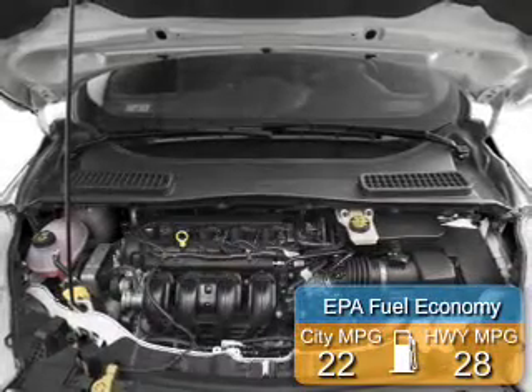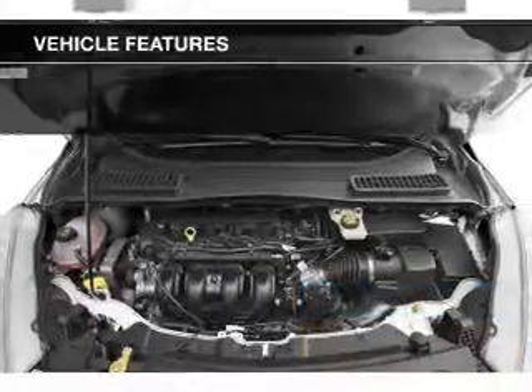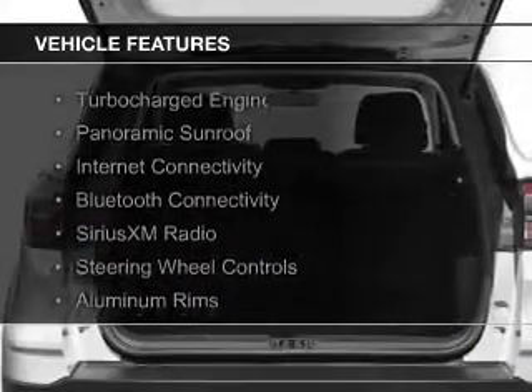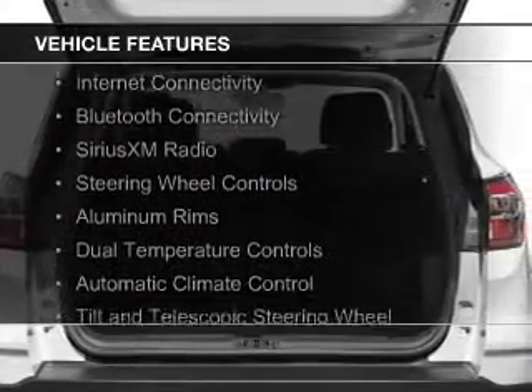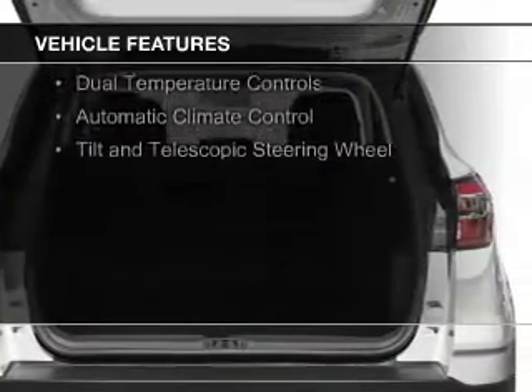Great fuel efficiency saves you money by requiring fewer trips to the gas station. The features include a turbocharger, a panoramic sunroof, internet connectivity, Bluetooth connectivity, and Sirius XM satellite radio.